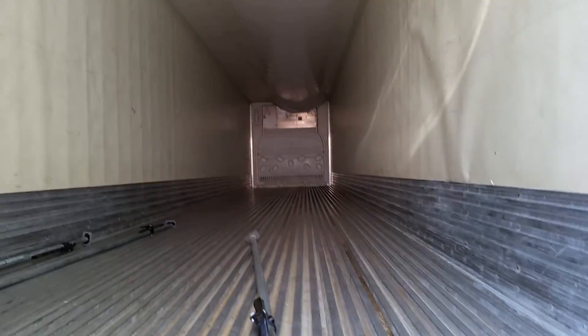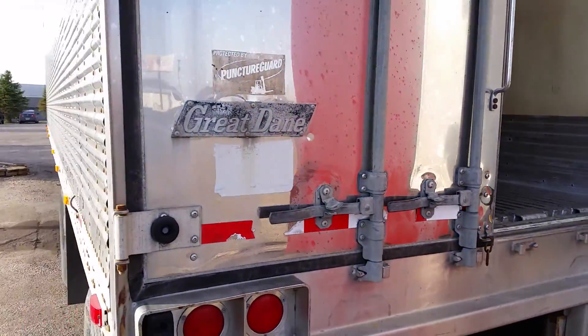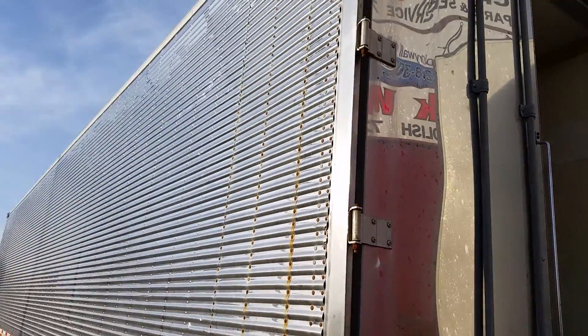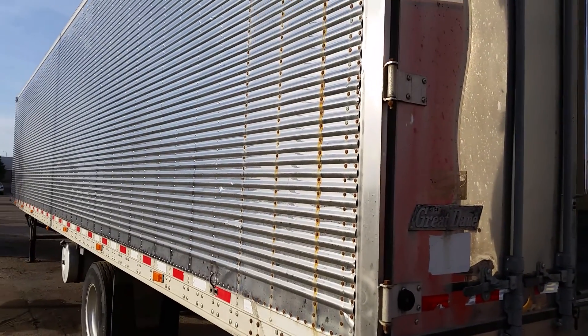As I look at the roof I don't see any leaks or anything up there. So there it is — a 2006 Great Dane 48-foot trailer coming up on our online-only auction. Go to benmeyerauctions.com to bid today.